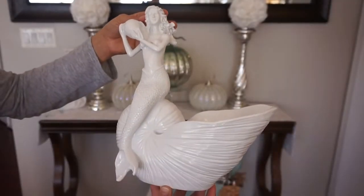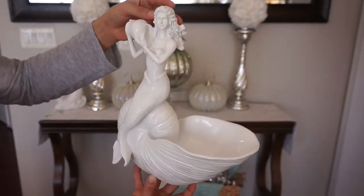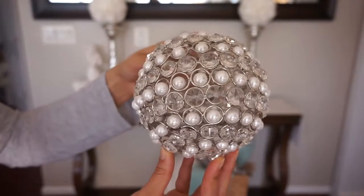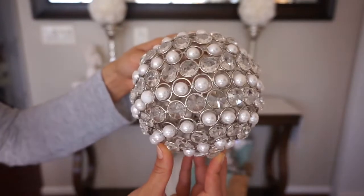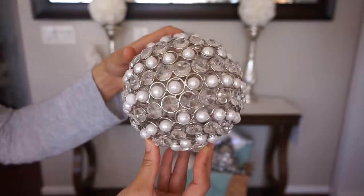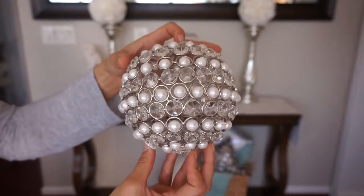This seeded white mermaid with the shell bowl is from Ross Stores for $13.99. This blinged out silver and white pearl ball is from TJ Maxx for $12.99 and we are going to add this to the mermaid shell bowl.